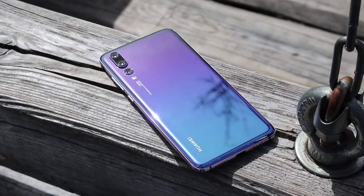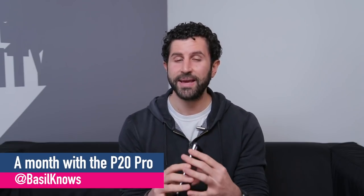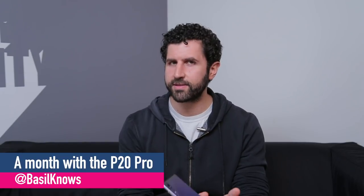You're watching TechRadar. This is the Huawei P20 Pro. Huawei's latest flagship has a big display, a big battery, big pixel count, and a big price tag too.